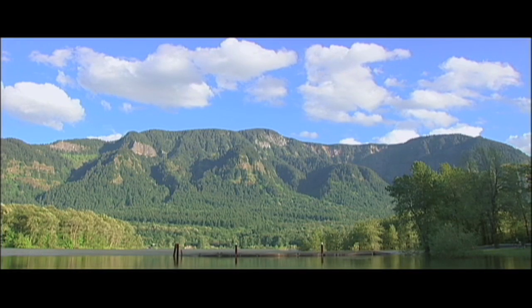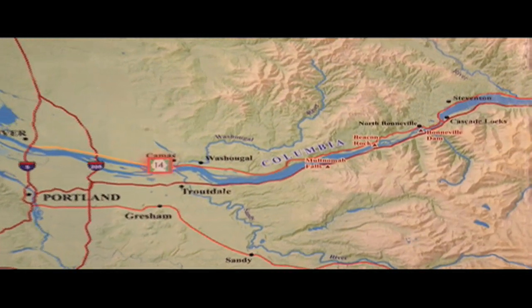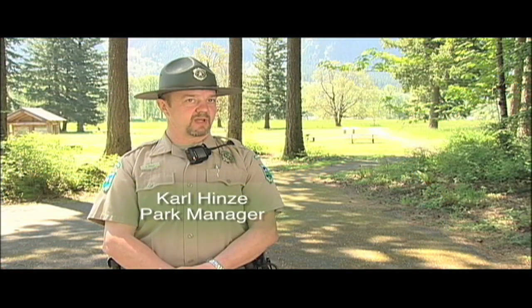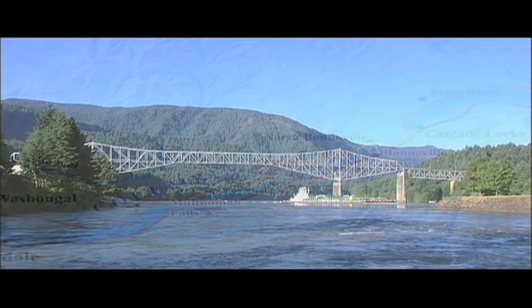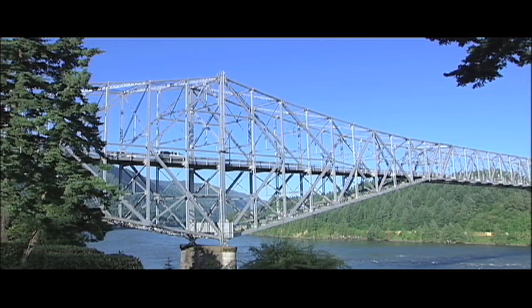We are in the Columbia River Gorge, which is a national scenic area. We are approximately 35 miles east of Vancouver on Highway 14. The highway runs right through the park. From Vancouver, just head out to mile post 35 and you'll be at the park. If you're coming from Oregon or from the east, the Bridge of the Gods is about 6 miles down — cross it and then head west to the park about 6–7 miles.